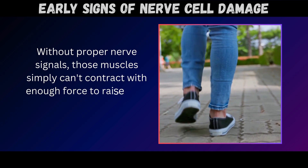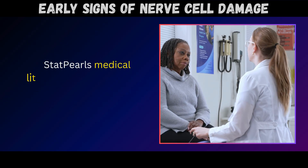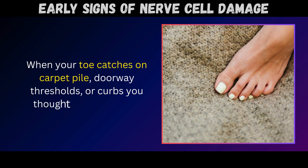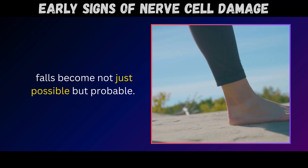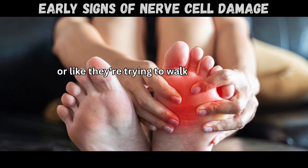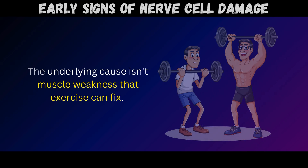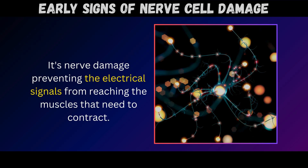Without proper nerve signals, those muscles simply can't contract with enough force to raise your foot during the swing phase of walking. Statpearls medical literature emphasizes that foot drop dramatically increases fall risk – when your toe catches on carpet pile, doorway thresholds, or curbs you thought you'd cleared, falls become not just possible, but probable. Some people describe it as feeling like their shoe is loose or falling off, or like trying to walk with a floppy foot that won't respond properly to their intentions. The underlying cause isn't muscle weakness that exercise can fix; it's nerve damage preventing electrical signals from reaching the muscles that need to contract.